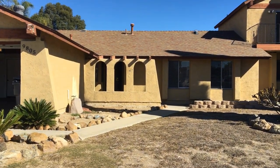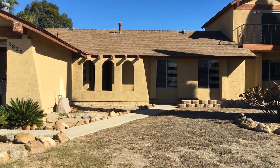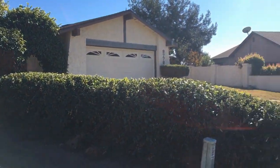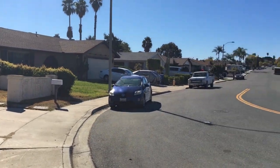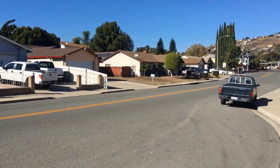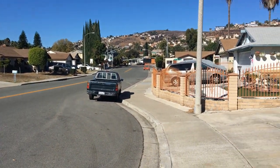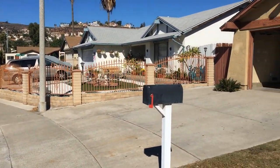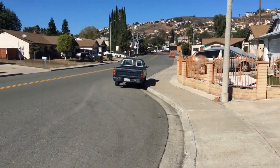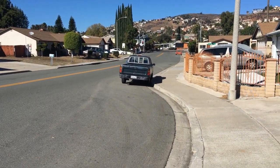This is a video tour of 9805 San Diego Street brought to you by Good Life Property Management. We're in Spring Valley, East San Diego County. Easy access to highways 54 and 125, just down the road from the heart of Spring Valley grocery stores and restaurants.